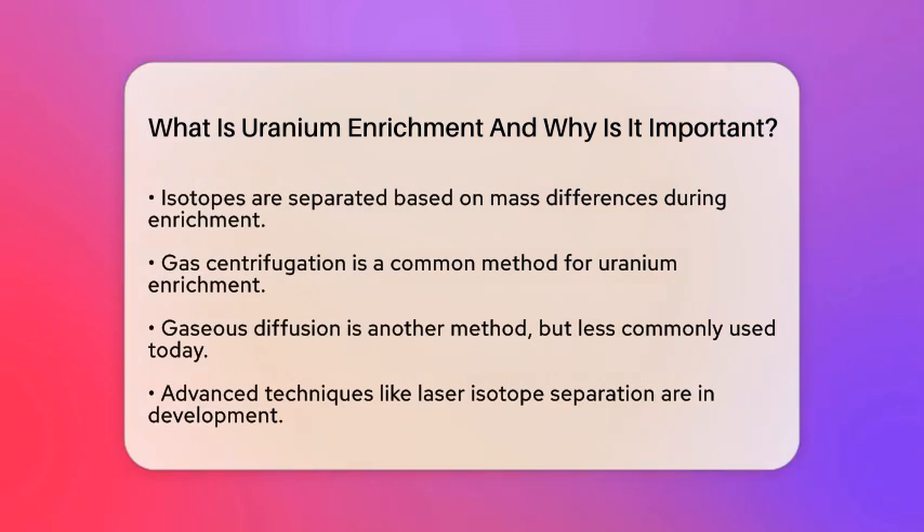Another method is gaseous diffusion, though gas centrifugation is more widely used today. There are also advanced methods like laser isotope separation that are being developed.